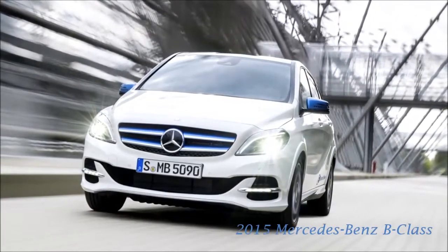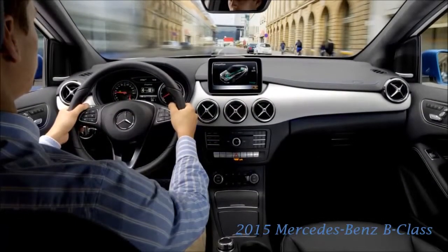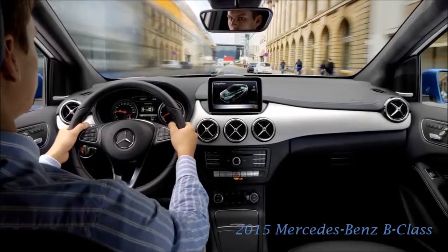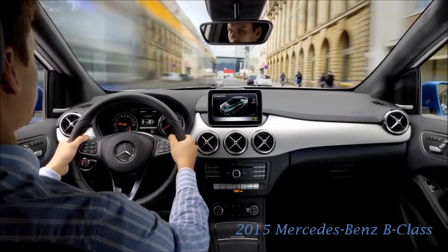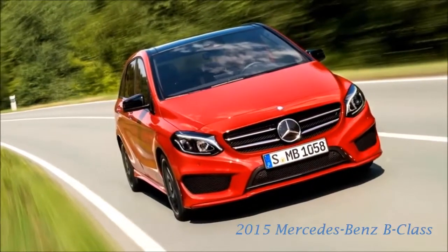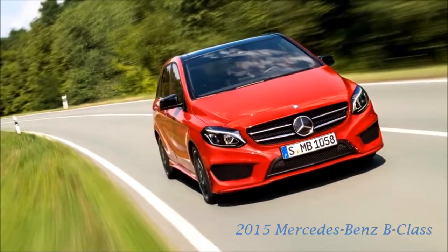As the first member of a completely new generation of compact class, the B-Class paved the way for great success in this vehicle segment. The Pioneer is now in better shape than ever, says Ola Källenius, member of the divisional board of Mercedes-Benz Cars responsible for marketing and sales. The B-Class is the perfect car for anyone who attaches importance to practicality, comfort and safety, but at the same time doesn't want to miss out on sportiness or driving dynamics.